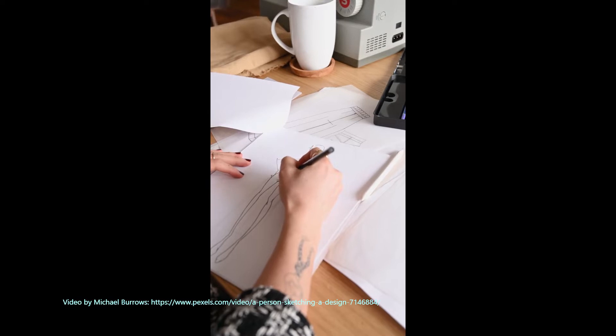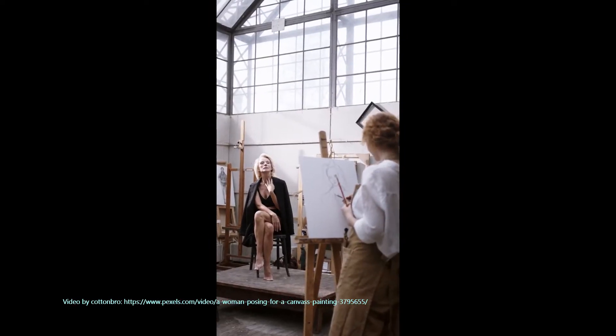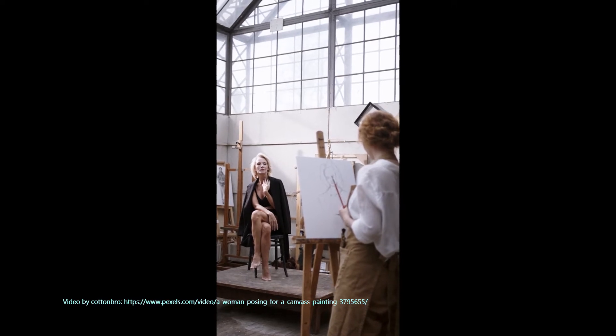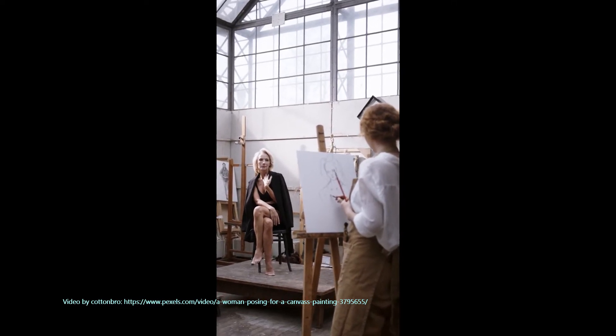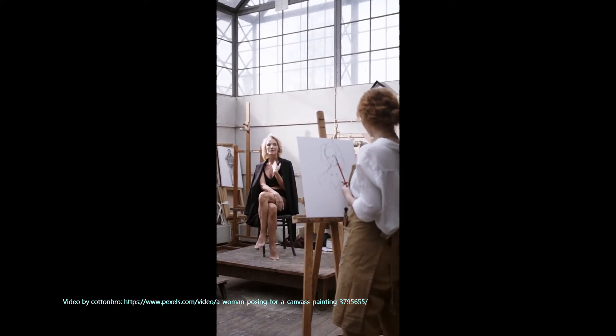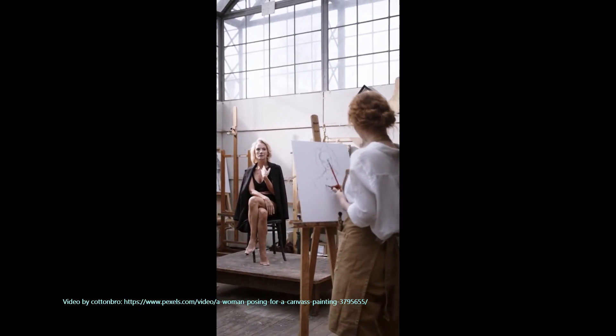Truth is, animators from way back were tracing and reusing animation in order to cut costs. It's not cheap to animate even today. Studios reuse animation, they trace, they do all of that in order to cut costs.